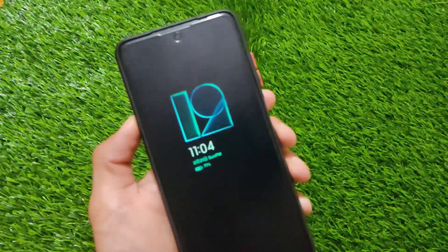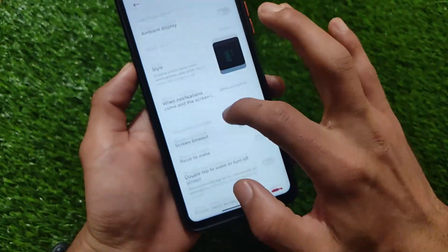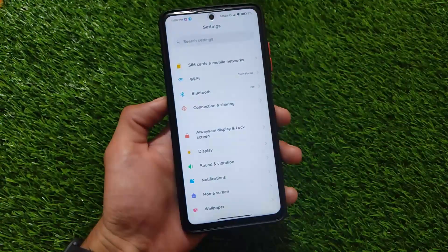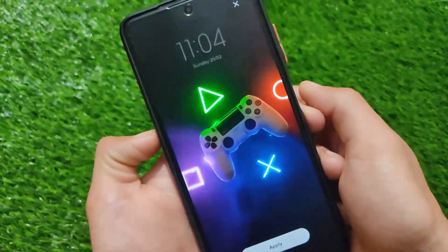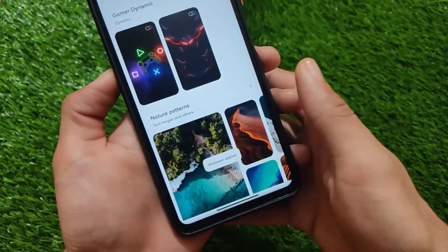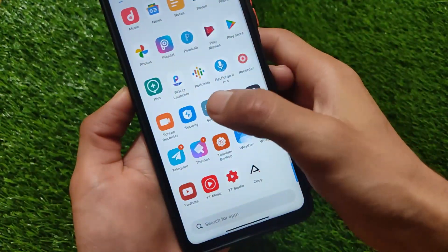These are some basic things about this build. Settings include display, sound and vibration, notification, and home screen. It has dynamic wallpapers — you can try a cool-looking dynamic wallpaper by clicking the Apply button. These are some interesting features that come with this ROM that you should definitely try if you're on the POCO X3.